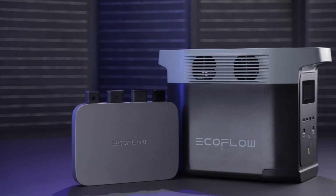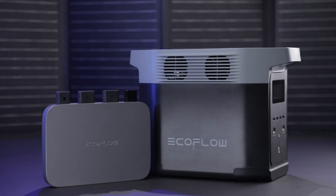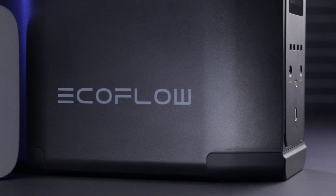This is the EcoFlow PowerStream, a compact, powerful power system perfect for home emergencies even after sunset.